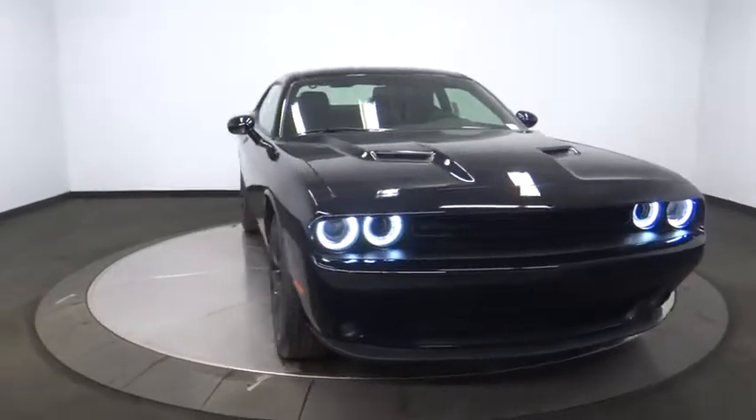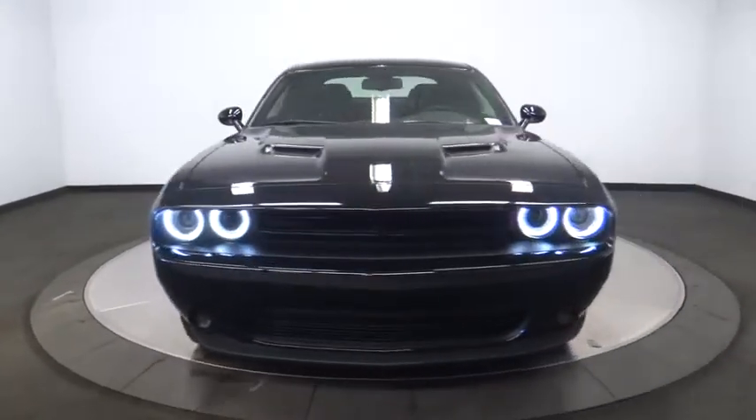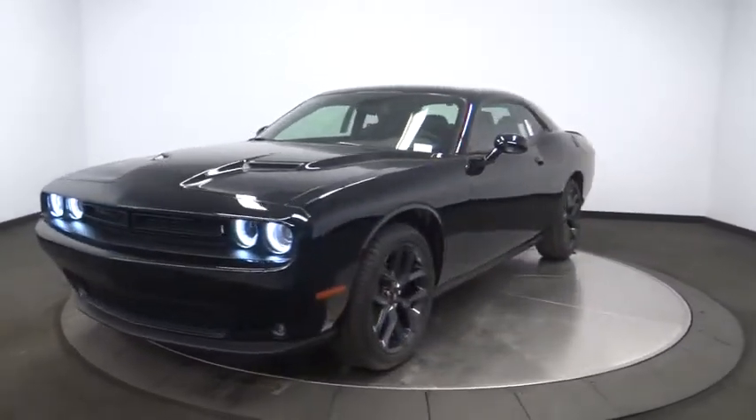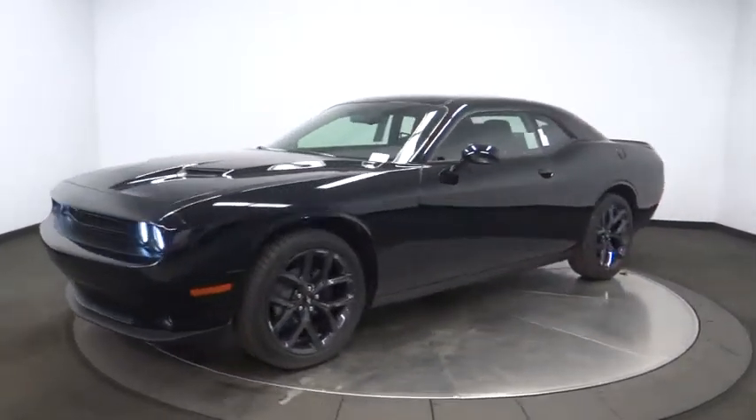The 2019 Dodge Challenger. Rated most appealing mid-sized sport car by J.D. Power & Associates, the Dodge Challenger delivers on style and performance.